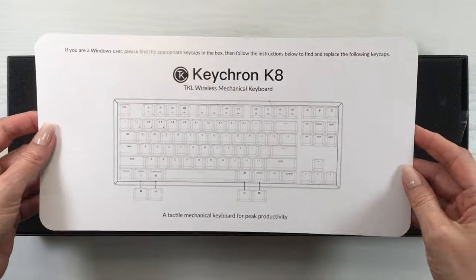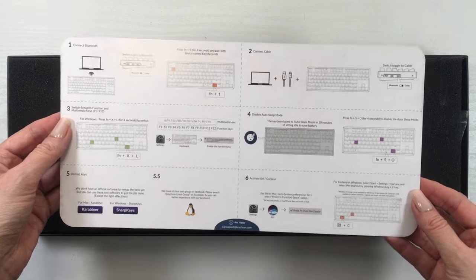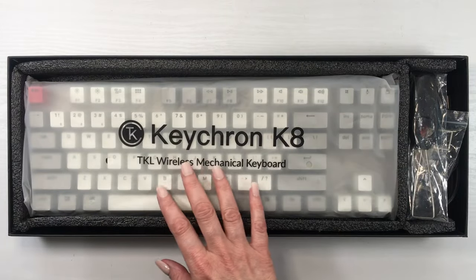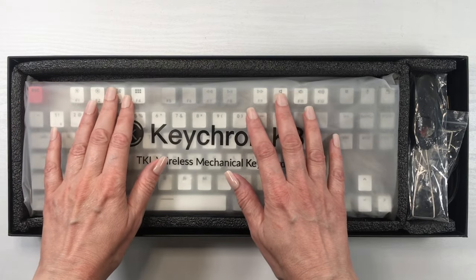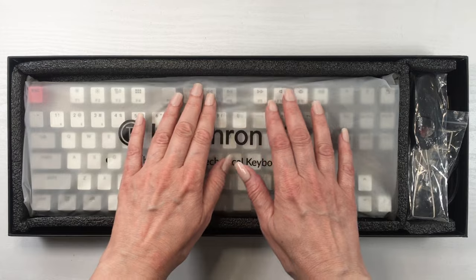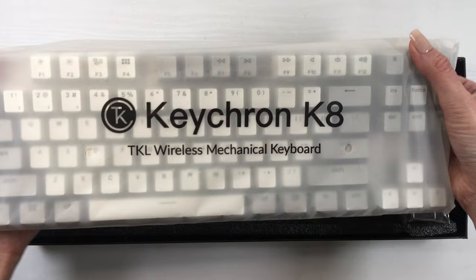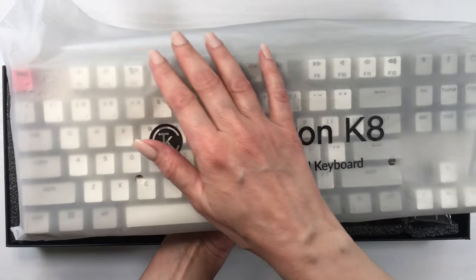Then you get a manual talking about how it works, the settings and stuff. And then you get these instructions that are pretty handy — they're like a cardboard card, really easy to follow and just to the point. It tells you how to connect the Bluetooth and the easy shortcuts to make this work. And then you get the keyboard.